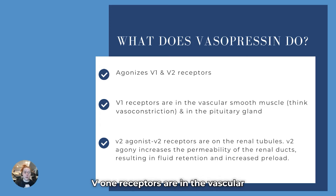V1 receptors are in the vascular smooth muscle and in the pituitary gland. V2 receptors are in the renal tubules, so in the kidneys. When agonized or activated, it causes fluid retention by increasing the permeability of the renal ducts, resulting in fluid retention. If you have more fluid circulating in your blood vessels, you typically have increased preload.